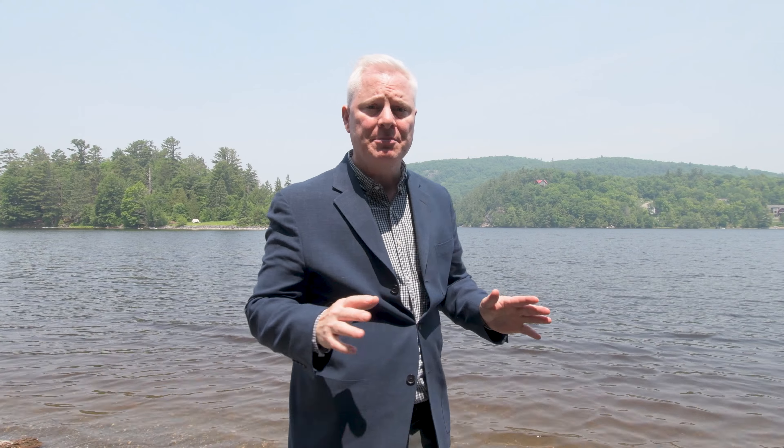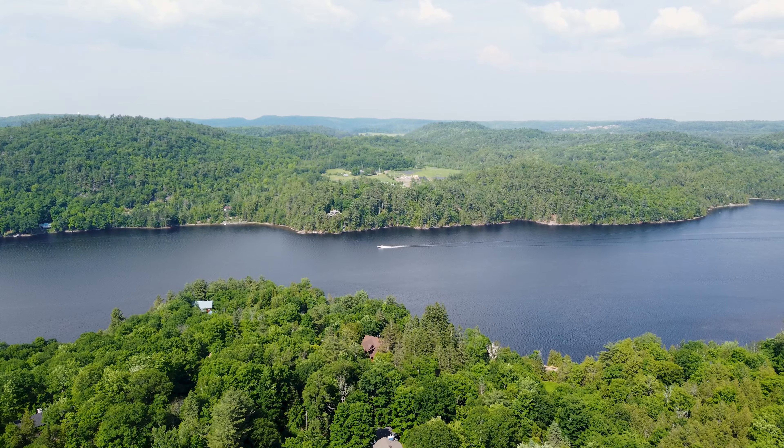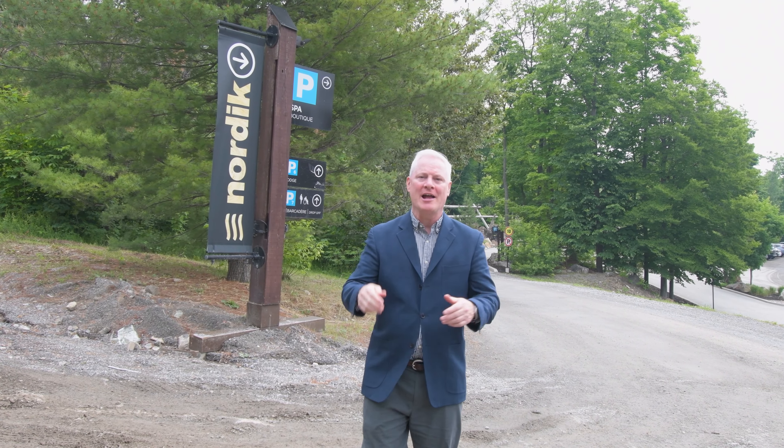If you're a water lover, Chelsea is for you. Of course there's the Gatineau River — miles and miles of navigable waterway, and the water is drinkable, believe it or not, most of the time. There are lakes in Gatineau Park with public beaches, like Lac Philippe and Meech Lake. On the Gatineau River there's a sailing club and a paddling club. It's beautiful.